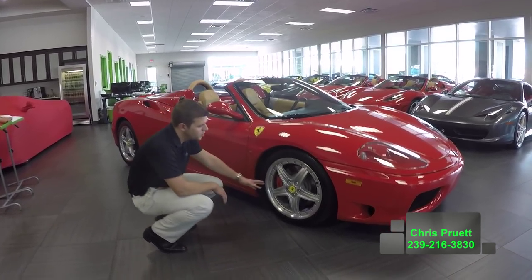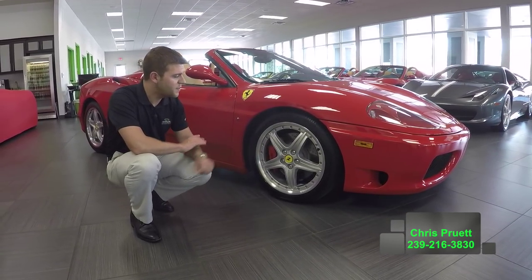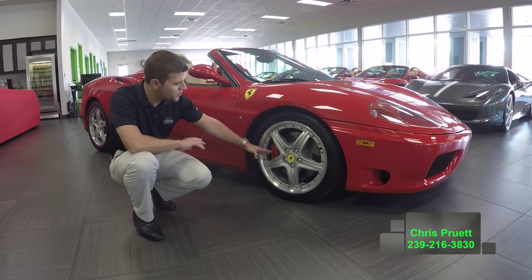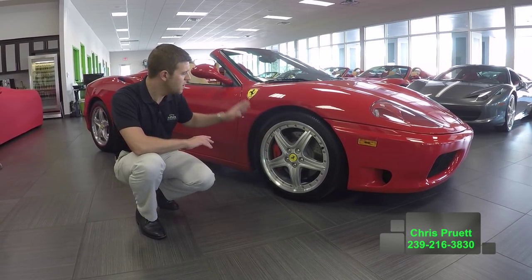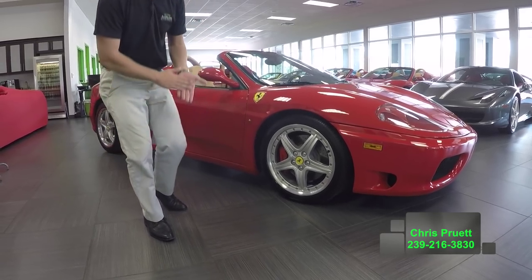I want to point out when you look at the wheels here, these are the 18-inch modular wheels — the optional wheel from Ferrari. We do have the red brake calipers behind there and the Scuderia Shields up here on the fenders. All very, very desirable options on a 360.